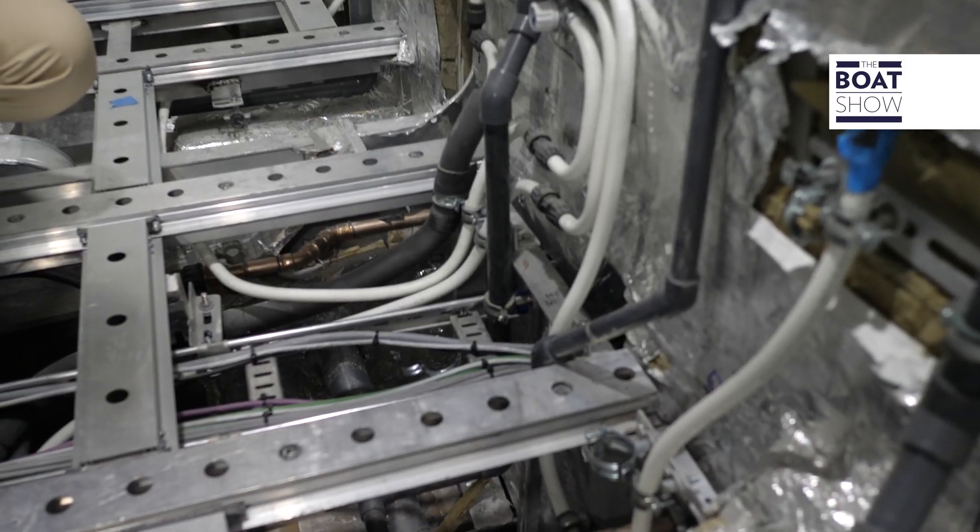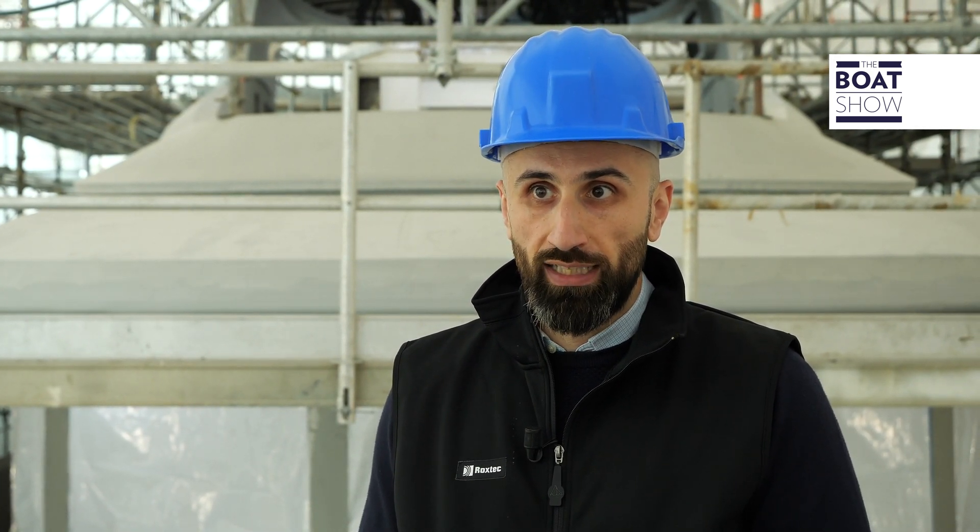It is very important that our onboard systems are installed in the correct way, because they are required by the class to ensure the proper safety of all passengers and crew on board the ship.